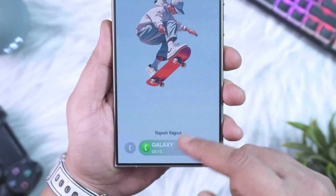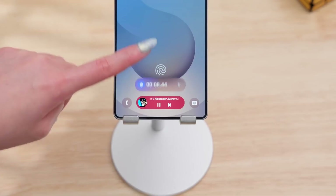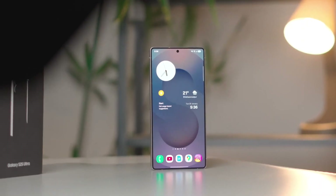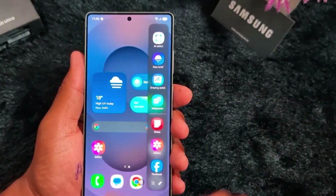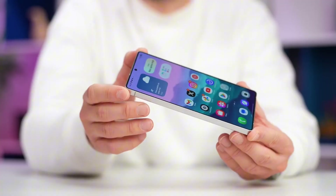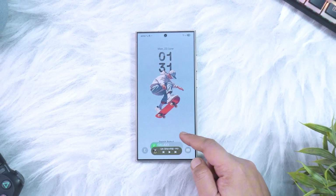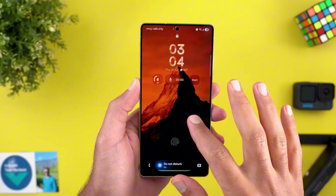What if your phone could think ahead, remind you to grab an umbrella before the rain hits, show live sports scores without unlocking, or even let your dog star in a 3D portrait? It's not a sci-fi dream. Samsung's One UI 8 is turning your Galaxy into the smartest version of itself yet, and the lock screen is no longer just a screen — it's becoming your real-time dashboard. And the Now Bar is finally leveling up from nice-to-have to must-have.